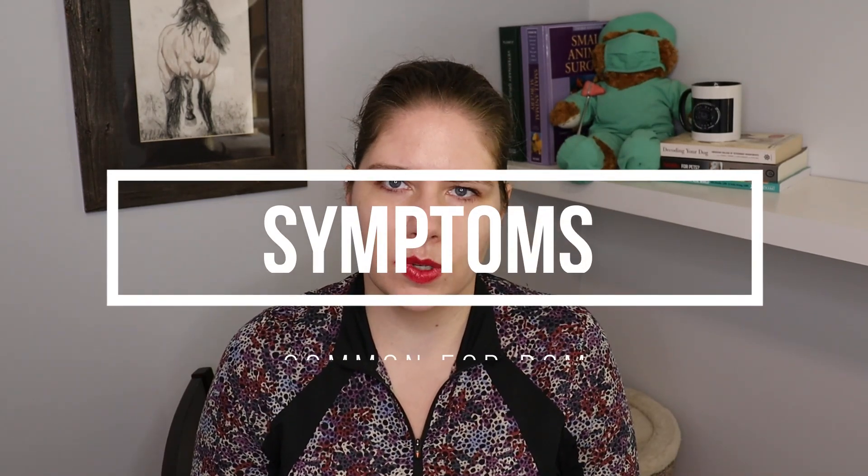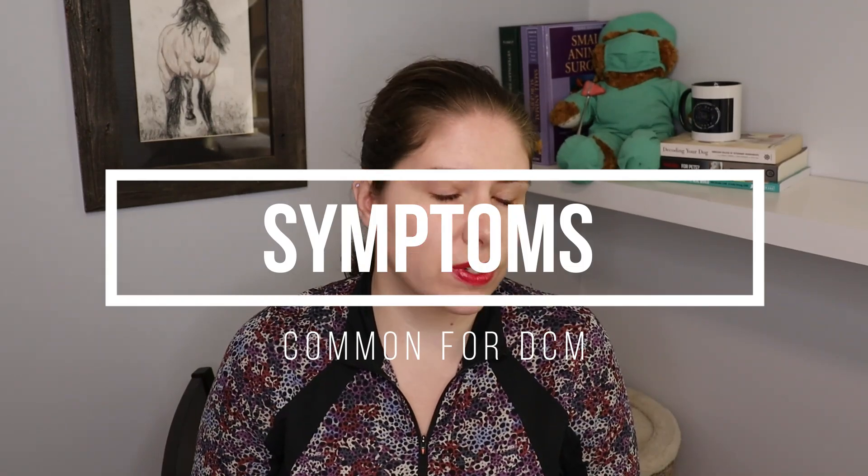Now no matter which type of DCM a dog or cat might have, the symptoms look very much the same. You can see fatigue, breathlessness, an intolerance to exercise, an increased respiratory rate, fluid accumulations and swelling of the abdomen or belly of the animal, pale gums. Some animals will have a decreased appetite, others might have some fainting, and sometimes the only symptom you get is sudden death, where the animal compensates for the heart disease up until the time where they drop dead.